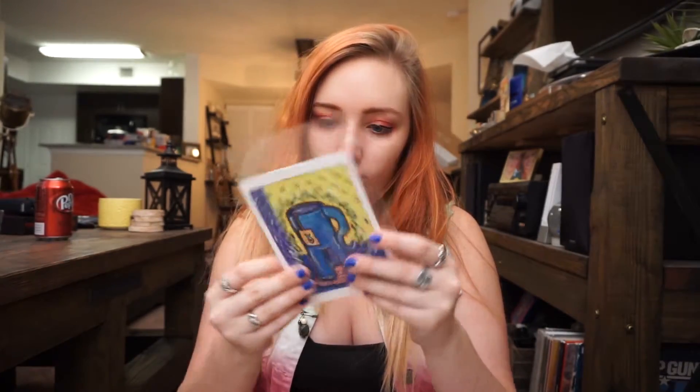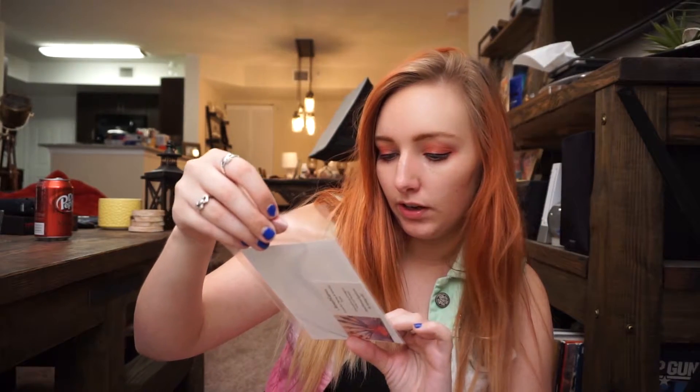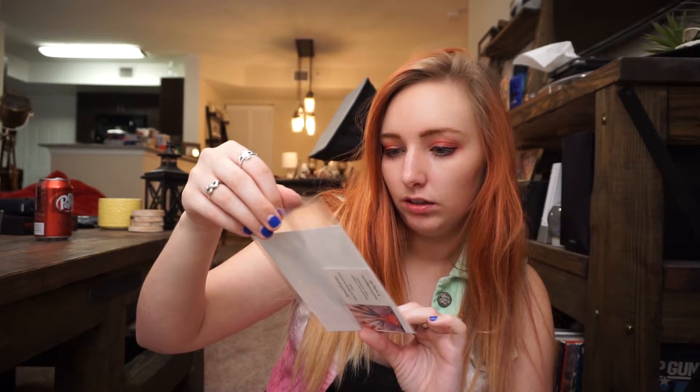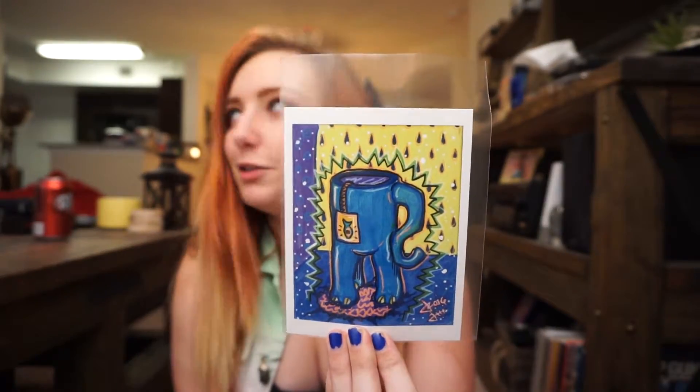We have a print. This is Acousticanvas — they are on Instagram, Twitter, and Facebook. It looks like they're a local art market. And it is a photo of what looks like an elephant mug with tea and a fish on it. An elephant mug with a fish tea packet. It's really cute, I love it. The colors are really great.